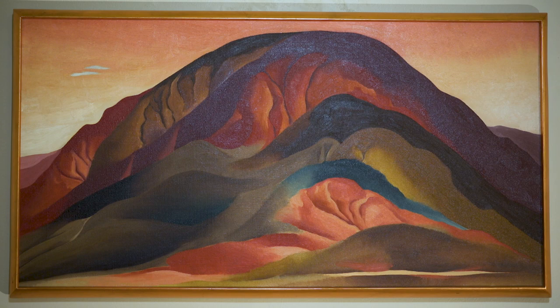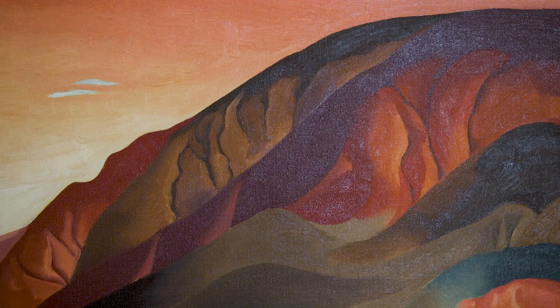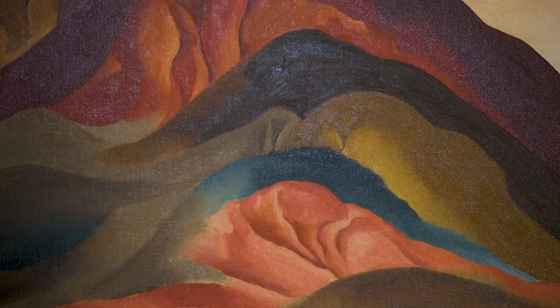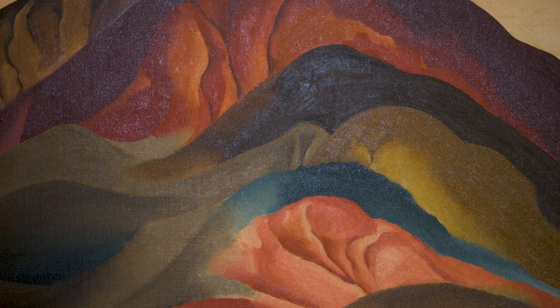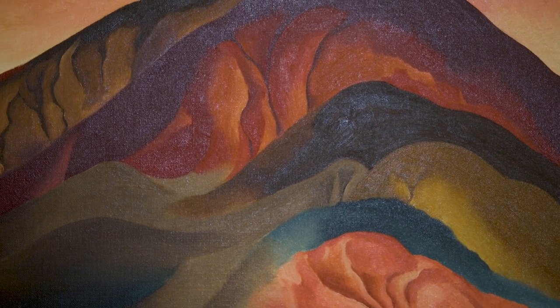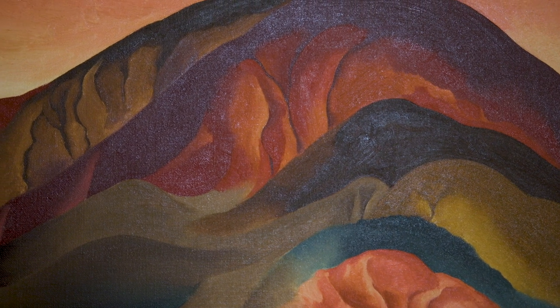Dick Brouwer bought the painting in the early 1960s, early on in his career at the Brouwer Museum. Since then it's increased in value substantially, making it probably our most beloved painting but also one of our most valuable in the collection. And now it's probably our most popular painting.